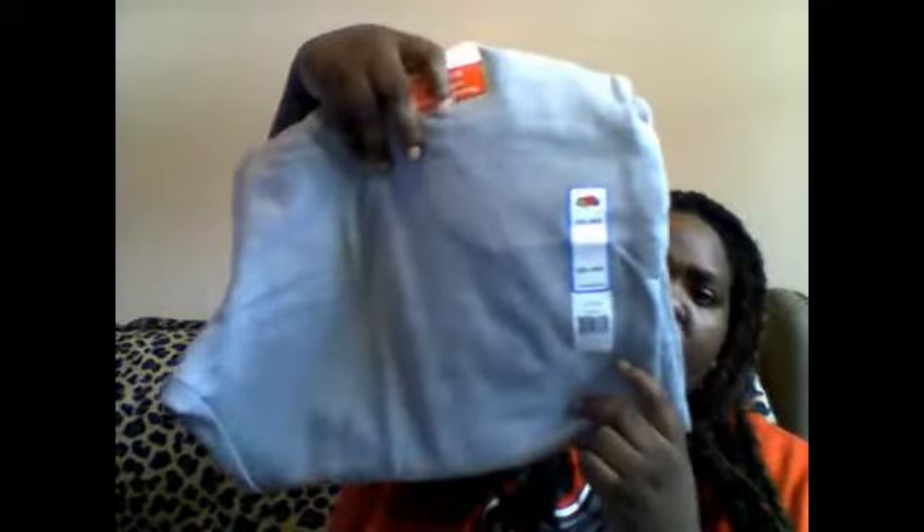And I got one more item from Walmart — these jogging pants. I want to say these were seven dollars.